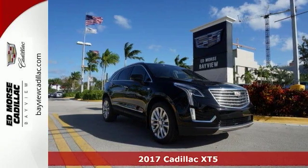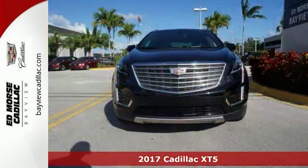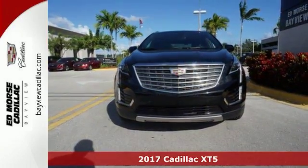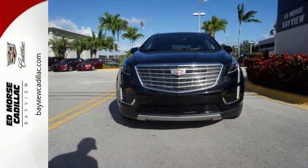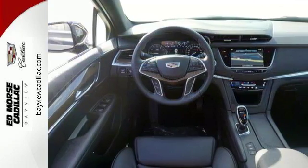Here's a 2017 Cadillac XT5. The distinctive chiseled exterior has a wide wheelbase for more balance on the road and greater space inside, while the 3.6 liter V6 engine delivers excitement behind the wheel.